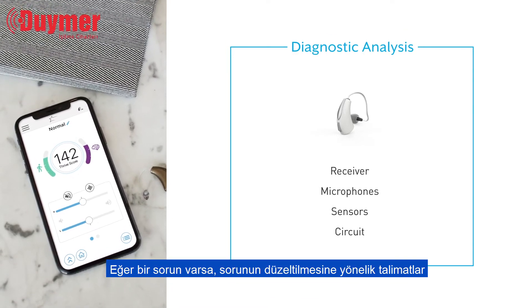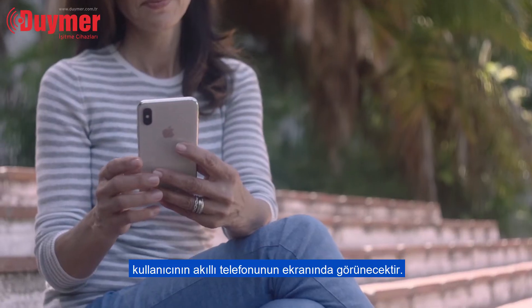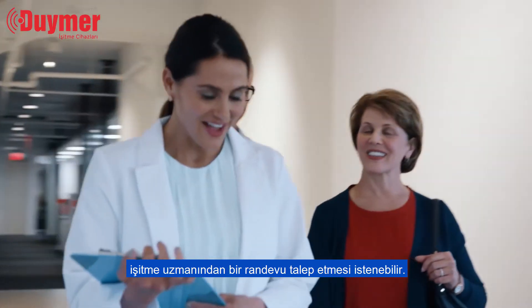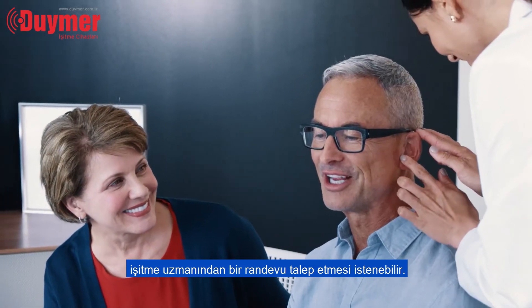If an issue is uncovered, instructions on how to fix it will appear on the user's smartphone screen. The user may be prompted to make an appointment with their hearing professional depending on what the specific issue is.